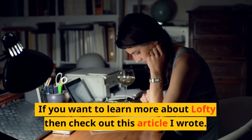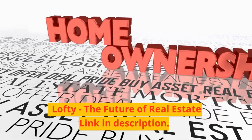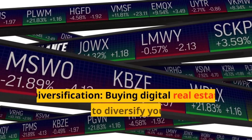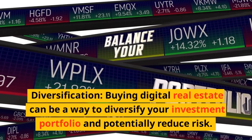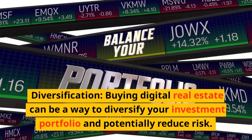If you want to learn more about Lofty, check out the article linked in the description: "Lofty: the future of real estate." Diversification: buying digital real estate can be a way to diversify your investment portfolio and potentially reduce risk.